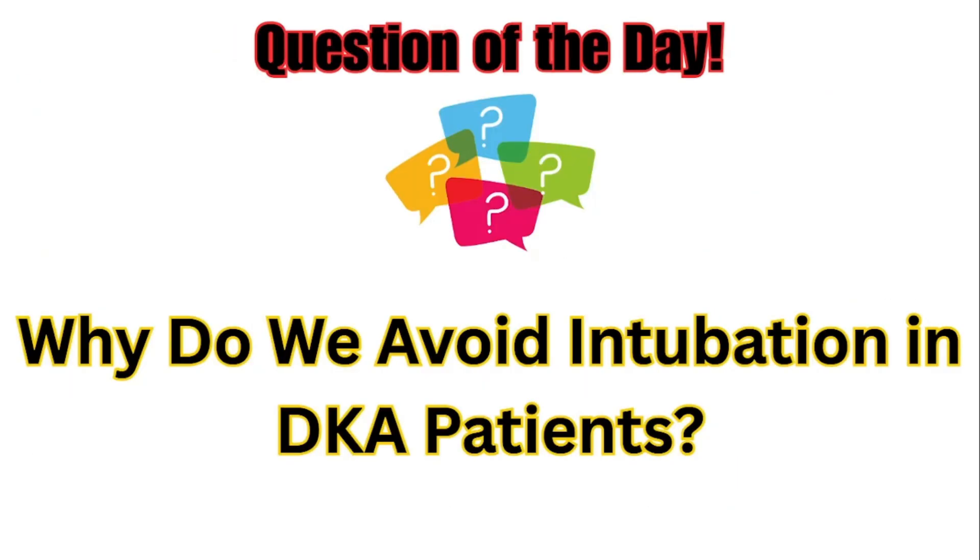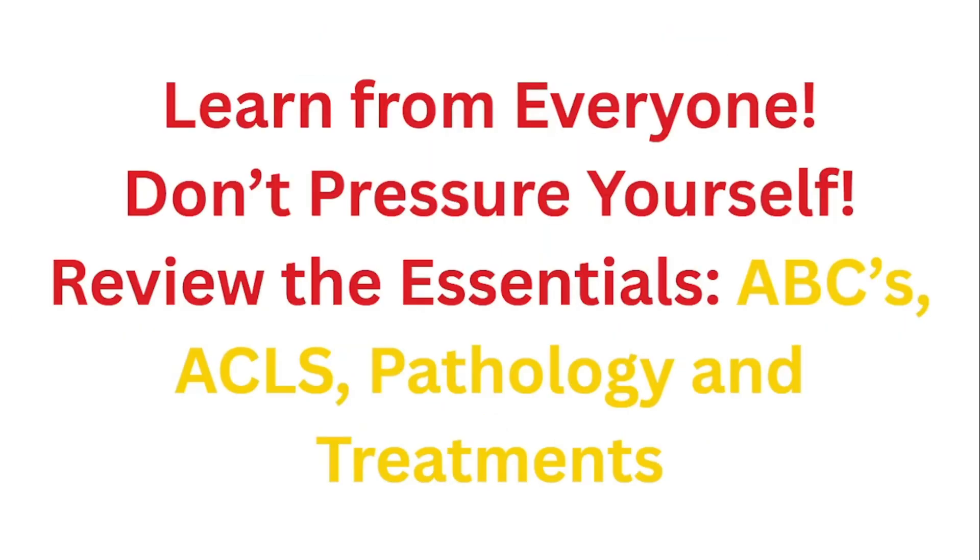Now, let's move on to the question of the day: why do we avoid intubation in DKA patients? The answer is going to be at the bottom of the description. Learn from everyone — see how they ask questions, what kind of concise assessments they use.